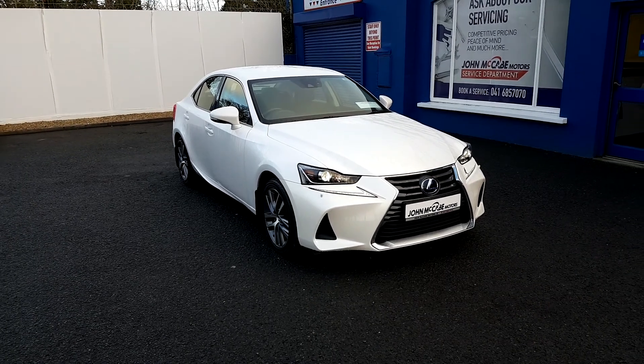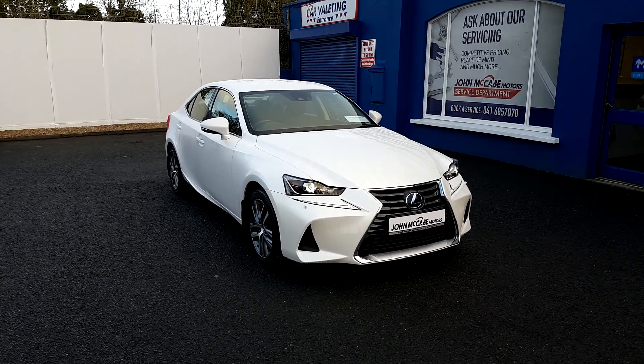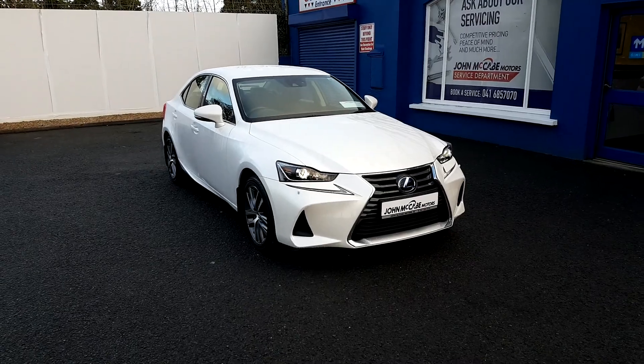Hi, John here from John McCabe Motors, Irish Street Road, County Louth. We are located just 40 minutes north of Dublin Airport.